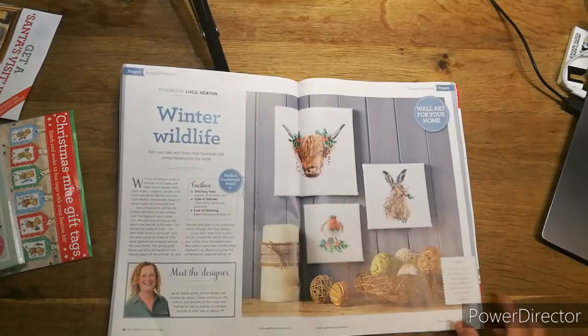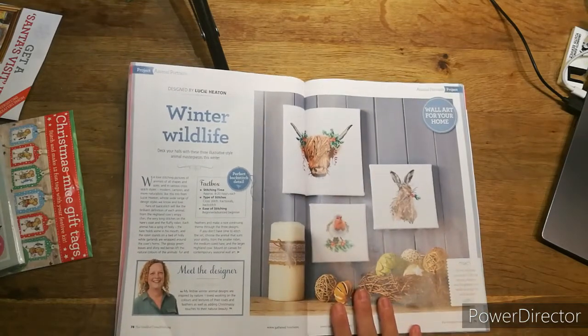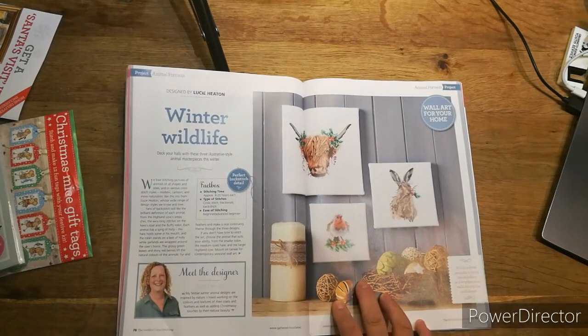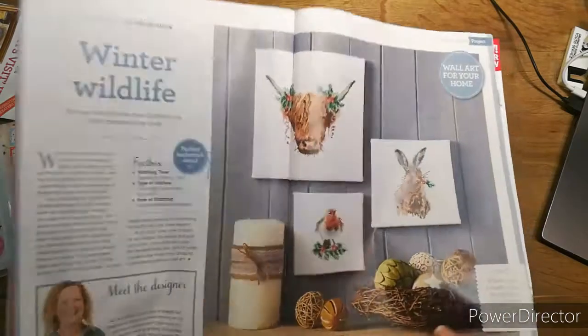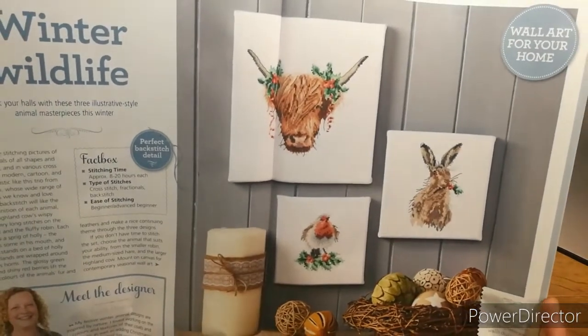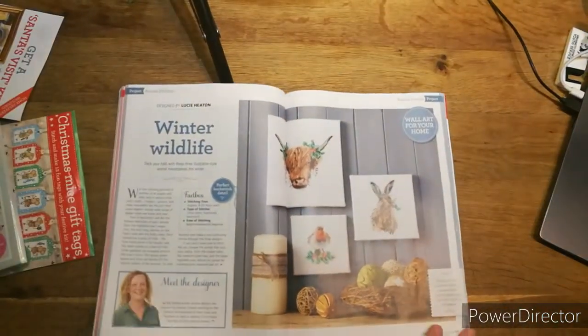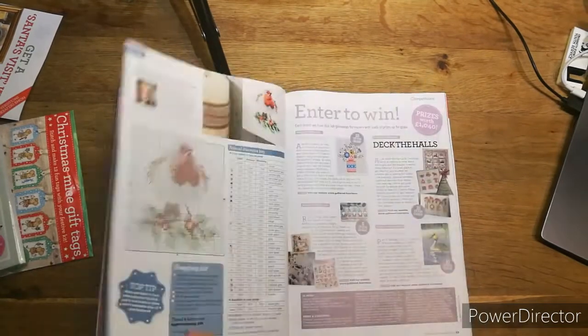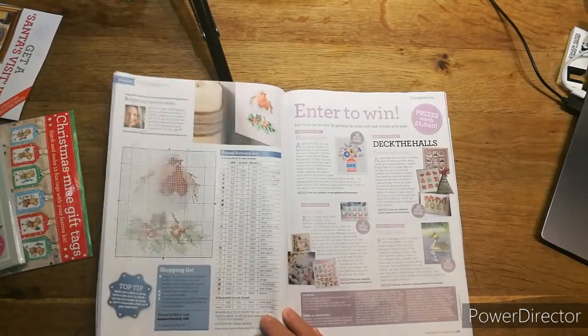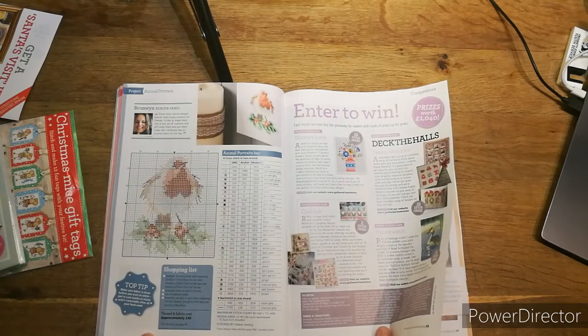Then we've got 'Winter Wonderland' — to me it's a wonderland of animals. You can imagine all these types of animals on a sampler — it'd be nice! Eight to twenty hours each, cross stitch, fractional and backstitch — beginners to advanced beginners. I love all three of those, absolutely love them. It shows you how to frame them, and the biggest one is 86 by 112. Make sure your fabric is clean before you start to stitch, just in case marks or stains aren't removable after all your hard work.